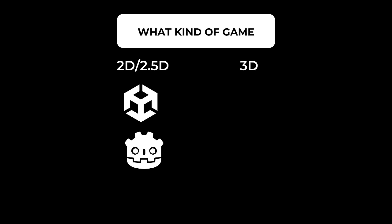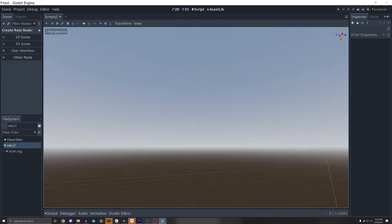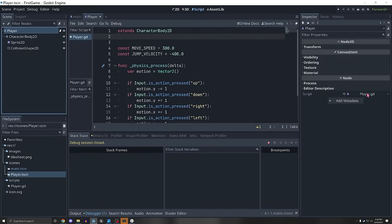Godot also has great 2D support with tile maps and collisions. It's extremely fast to open and run, has an easy-to-understand programming language similar to Python, pretty good documentation, and most importantly the code is open source, so anyone in the community can contribute to the development of the engine.